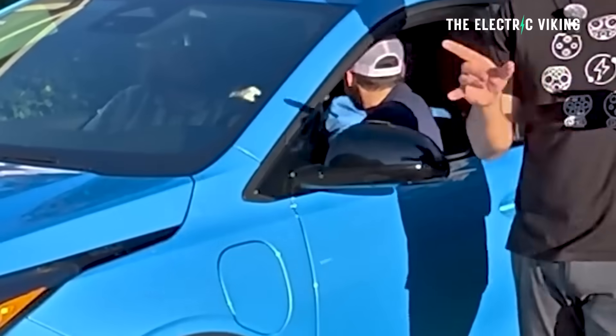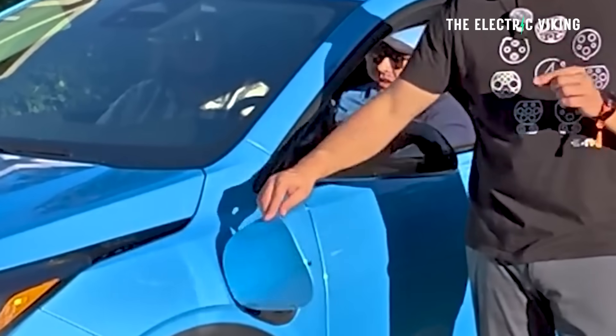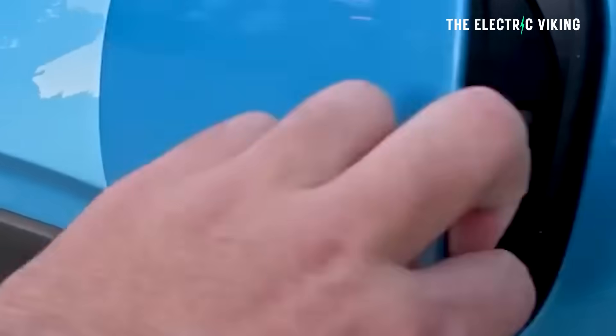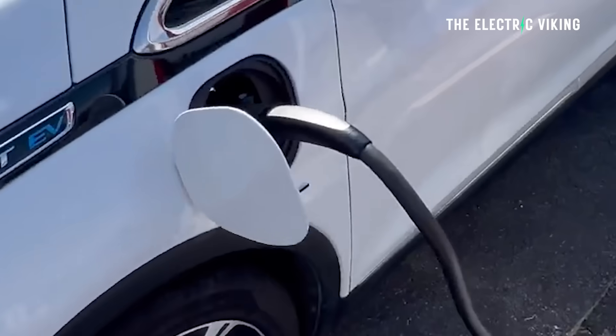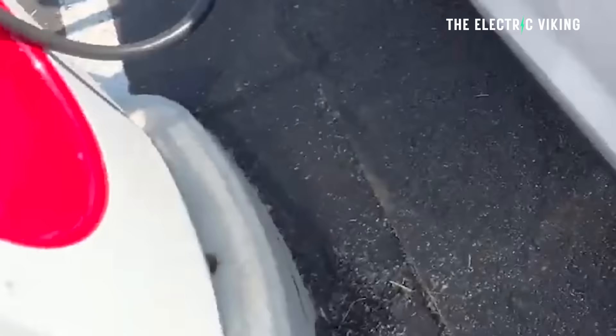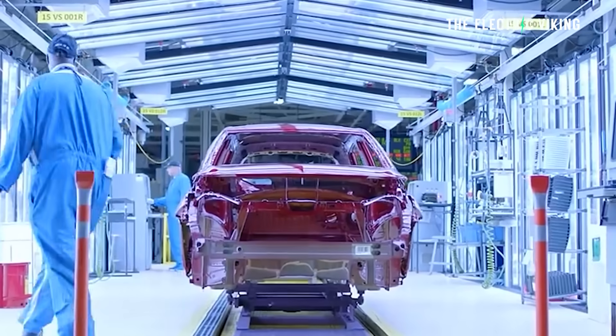One other advantage: it has a Tesla NACS port built into the car. It actually doesn't have any charging port for non-Tesla chargers — you've got to get an adapter if you want to connect to a non-Tesla charger. General Motors probably figures most people aren't even going to do that anyway. The Tesla NACS port is built into the side of the vehicle, and charging time is 26 minutes from 10 to 80%. That's a pretty respectable speed — enough for most people.